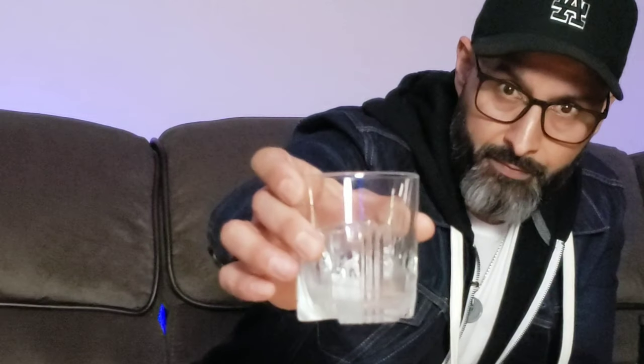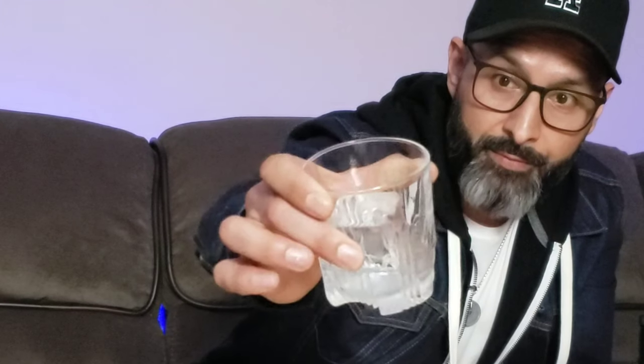I like to make these clear ice cubes — large blocks — because they melt a little bit slower. It does water down the alcohol a little bit and makes it tasty. The other way is obviously in a cocktail, mixing it — like an old-fashioned or a highball.